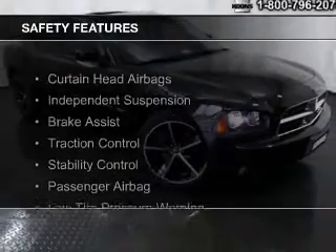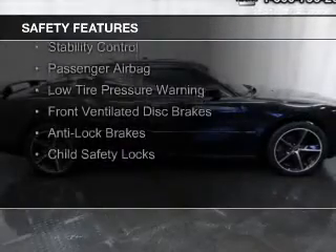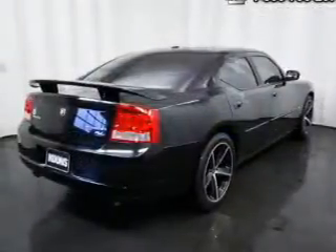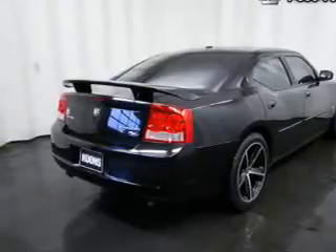Safety was made a priority with these features: curtain head airbags, independent suspension, brake assist, traction control, stability control, a passenger airbag, low tire pressure warning, front ventilated disc brakes, and anti-lock brakes.